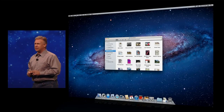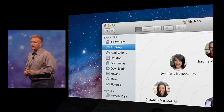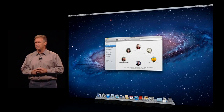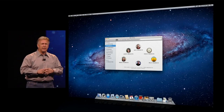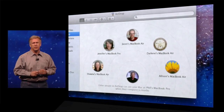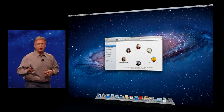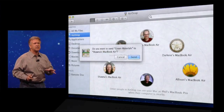When you go into the Finder in Lion, you'll see on the sources on the left a new choice called AirDrop. You tap it, you get a new display inside the Finder. What you see is yourself, center bottom right there, and the people around you who are also running AirDrop at the same time. You see their pictures. If I want to drag a document over to Shauna's computer, I just drag the document on top of her picture, and it asks me, are you sure you want to send this?